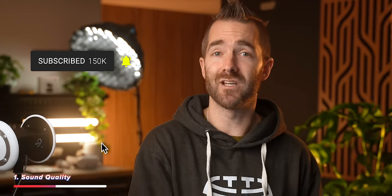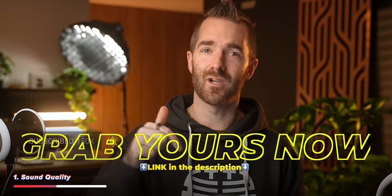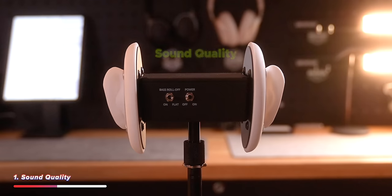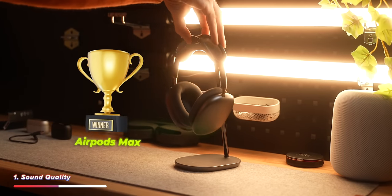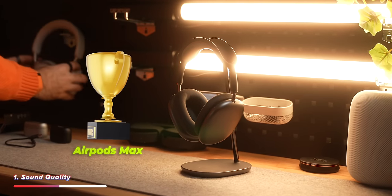If you are considering buying either of these headphones, there'll be links down below to help support the channel as well. For the sound quality part of the video, I'm going to give this one by a very, very thin margin to the AirPod Max's. But let me know what you think down in the comments.